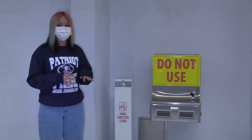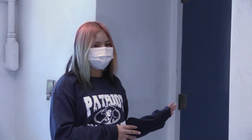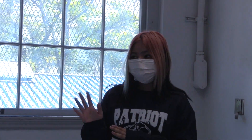Currently, the drinking fountains are out of use, but we do have a lot of hand sanitizer around campus, so make sure to use it very often. Right here is a restroom for the boys, so if you're in between classes around this area, you can come down here for easy access to the restroom. Also, once you reach here, you cannot go up — you have to go down.